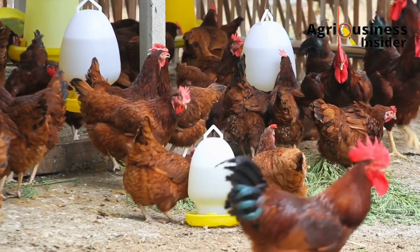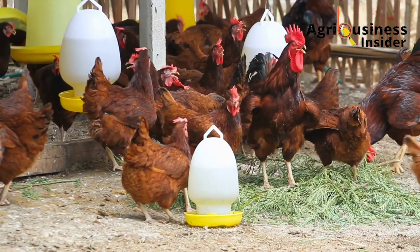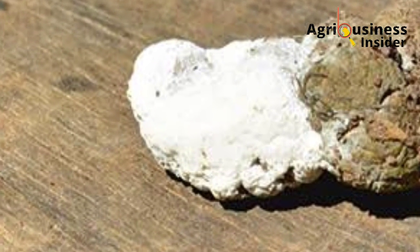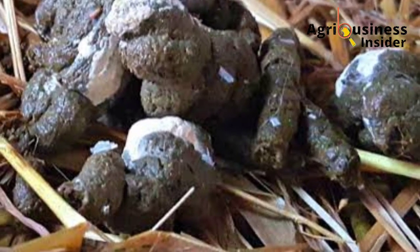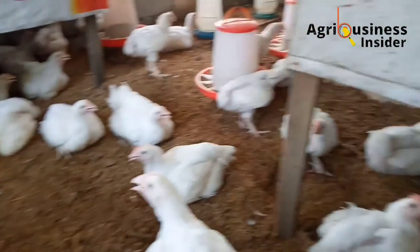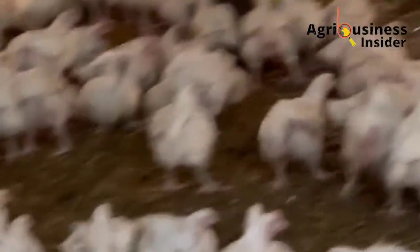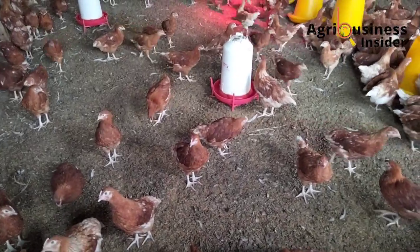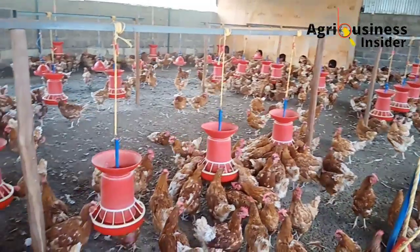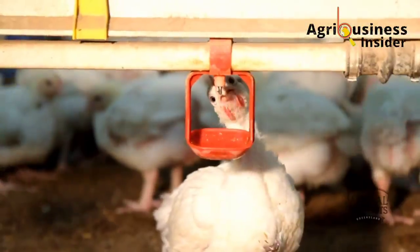What causes this bad smell in poultry houses? It is because chicken poop contains uric acid, which is the whitish part seen in chicken poop. This uric acid is very rich in nitrogen, and when this nitrogen is exposed to warmth or water it is converted into ammonia. It is this ammonia in combination with other gases like hydrogen sulfide, produced by bacteria and fungi in the poop, that causes the bad smell in poultry houses.